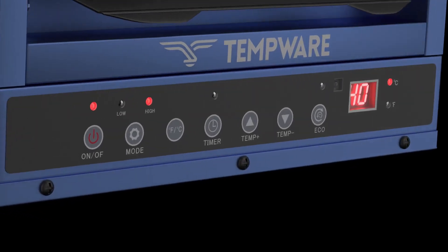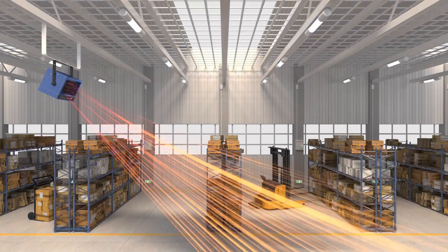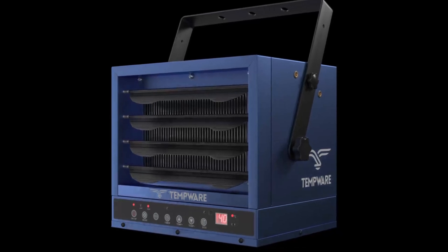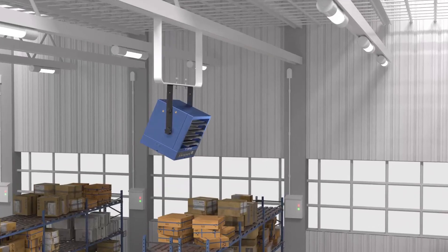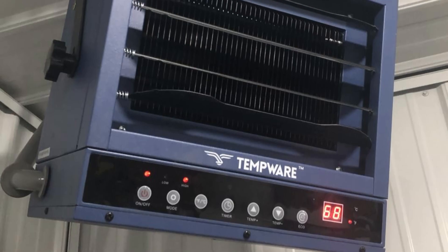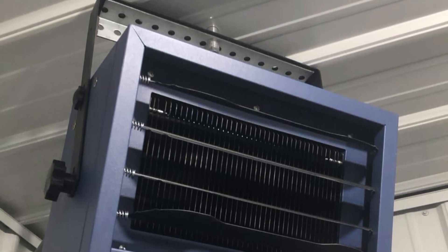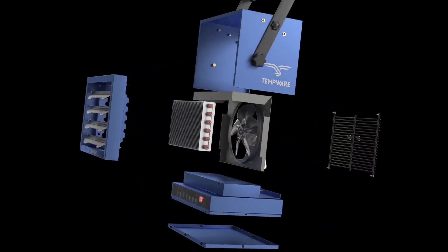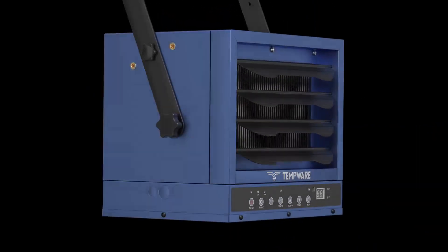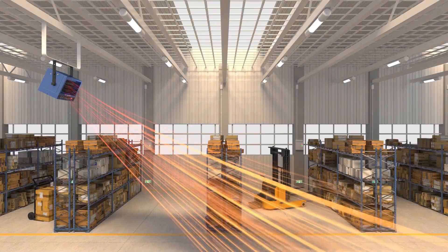It features three heat settings — 3000 watts, 4000 watts, and 5000 watts — giving you the flexibility to choose the level of warmth that best suits your needs. Designed with space-saving in mind, this compact yet robust heater can be stably placed on the ground or mounted on a wall or ceiling. This versatility makes it an excellent choice for factories and workshops where conserving space is crucial. The heater's sturdy structure, crafted from heavy-duty steel, ensures durability and longevity.